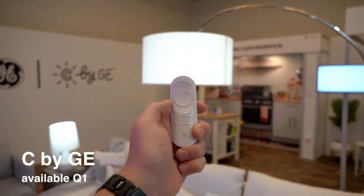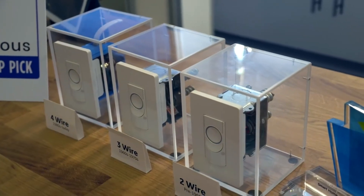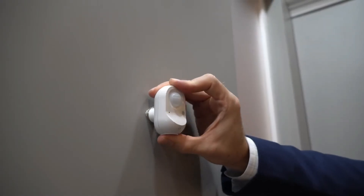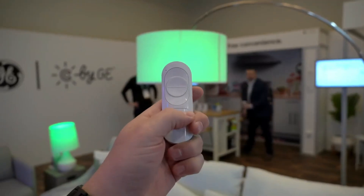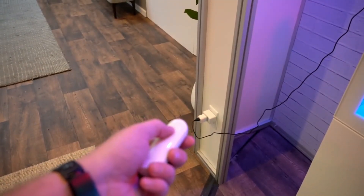C by GE announced a bunch of new devices. They have a smart Wi-Fi light switch that doesn't require a neutral wire, as well as wireless light switches that can attach to your wall or on an existing light switch mount. They also have a motion sensor — I was impressed with the design since it's very flexible and flat on the bottom to sit on a shelf. There's also a remote that controls the lights, smart outlets, or devices connected to the C by GE app.